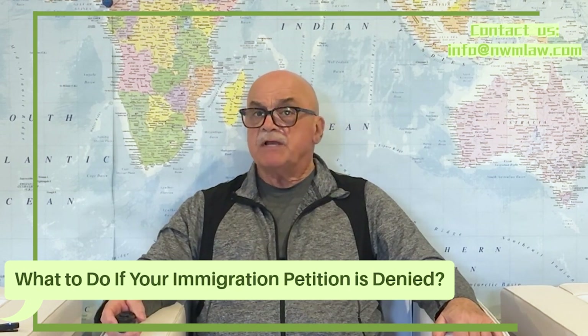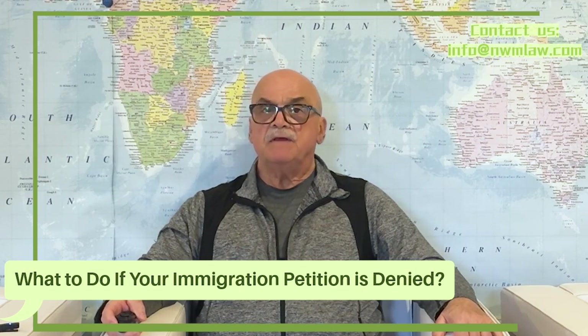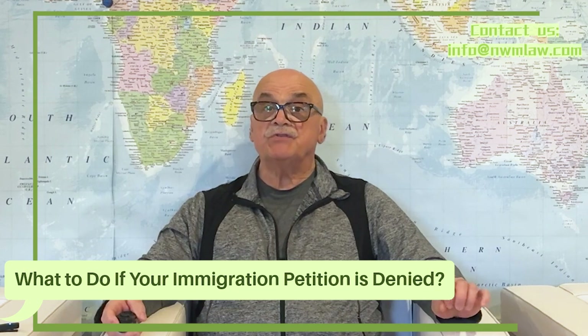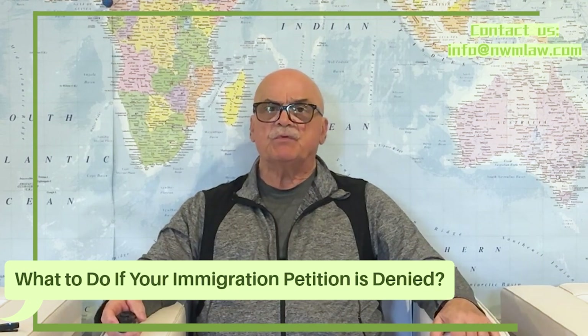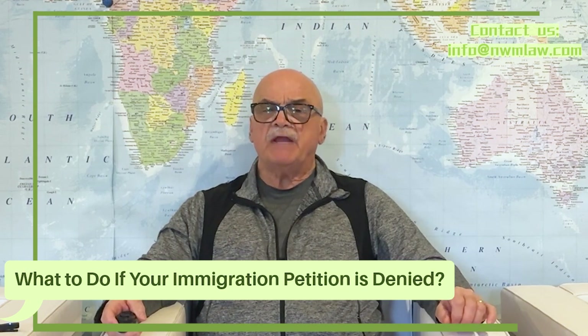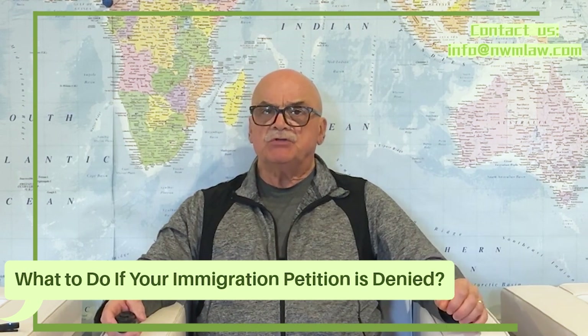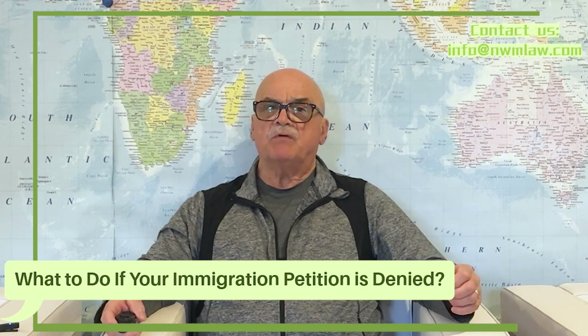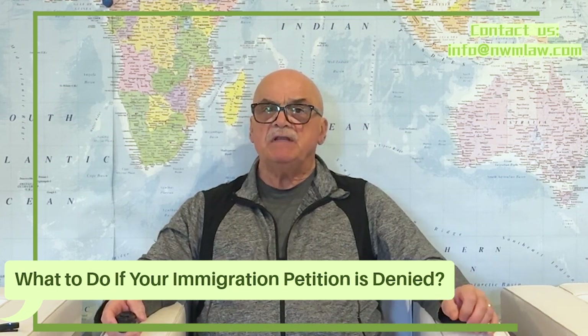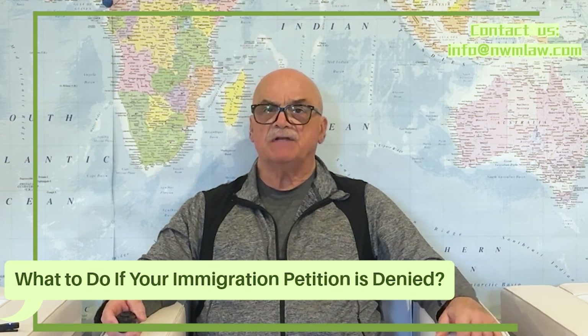If your application is indeed denied, the next step is critical: read the denial notice carefully. The USCIS provides specific reasons for denials, often going through the actual submitted petition to respond and provide some analysis for why they had denied it. Understanding these reasons is key to your next steps.